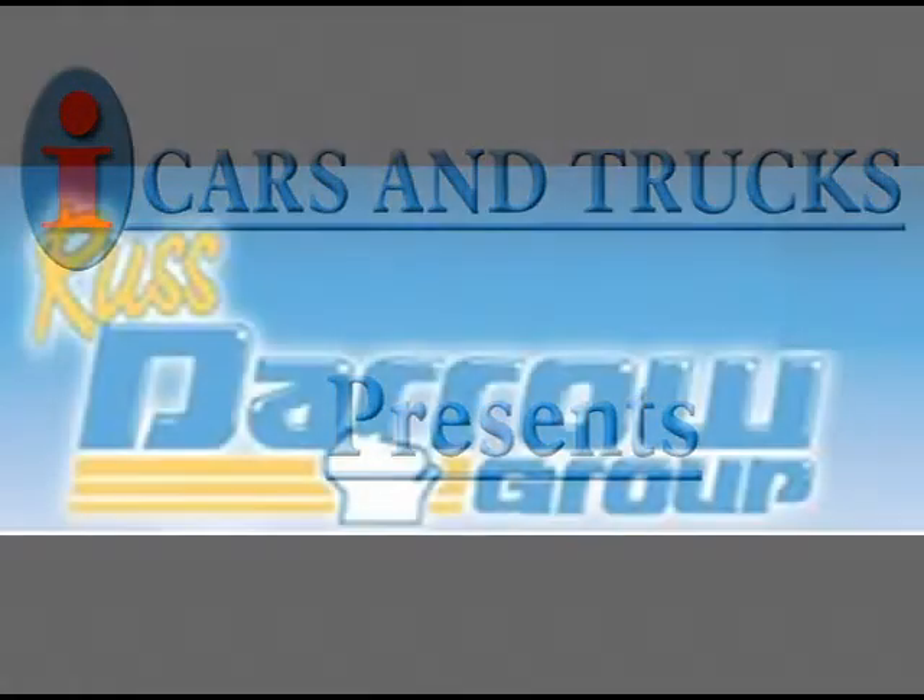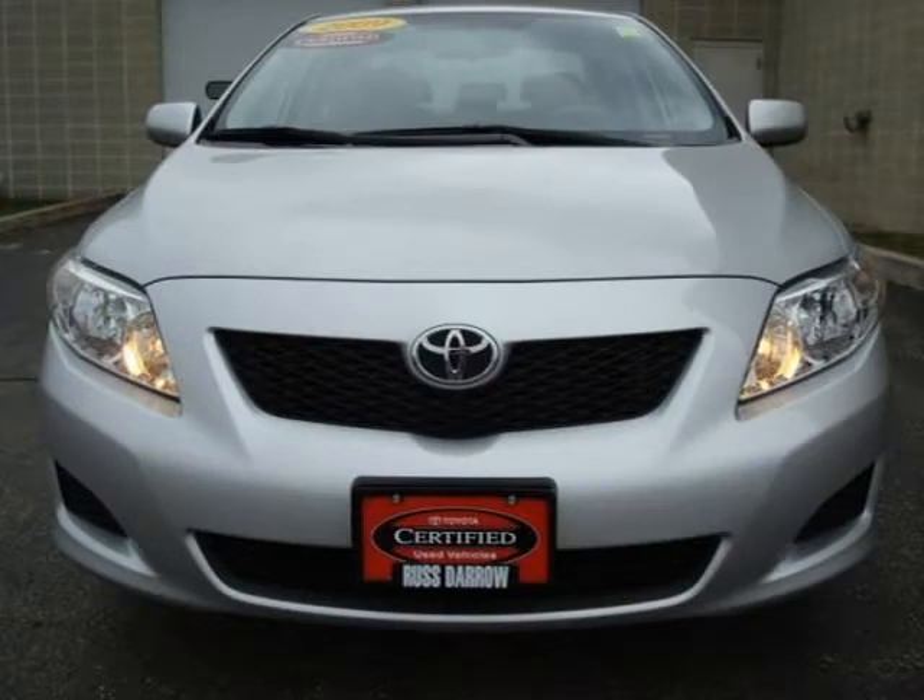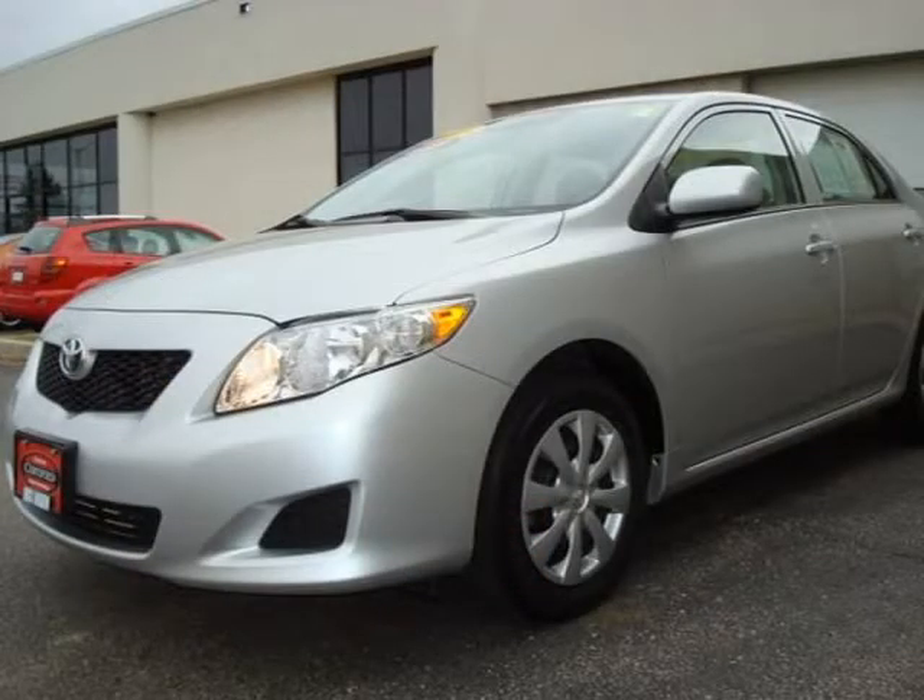This 2009 Toyota Corolla sedan is located in West Bend and has 21,013 miles on it. This sedan has a beautiful classic silver metallic exterior paint color, which is complemented by a matching interior color.